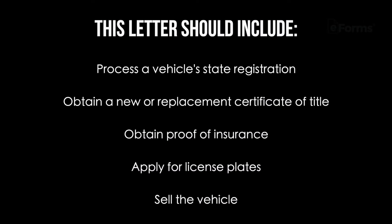Now, what can a motor vehicle power of attorney be used for? This form can be used to process a vehicle's state registration, obtain a new or replacement certificate of title, obtain proof of insurance, apply for license plates, or sell the vehicle, among other things.